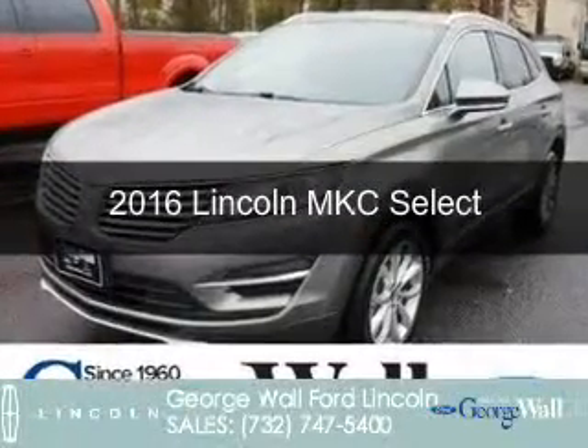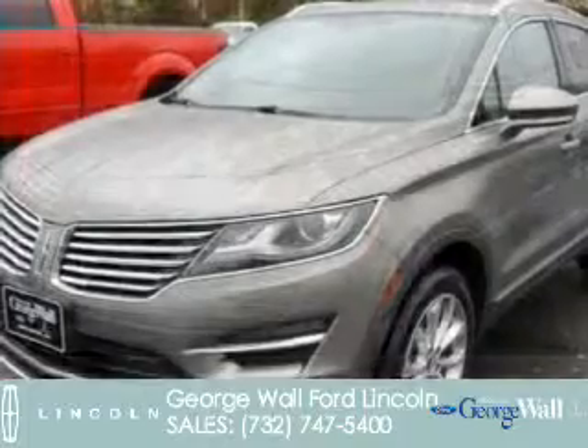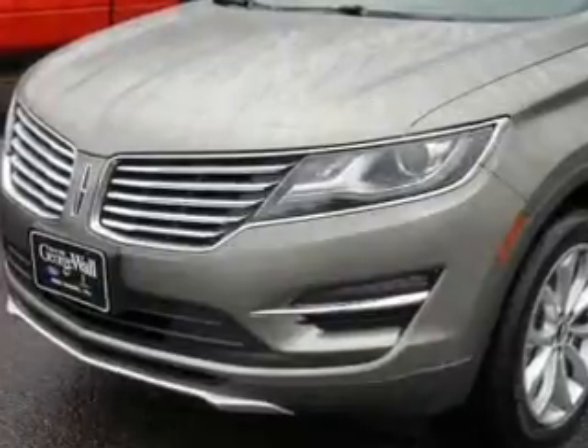This is a new 2016 Lincoln MKC. It's powered by all-wheel drive, a 2.3-liter four-cylinder engine, and a six-speed automatic transmission.